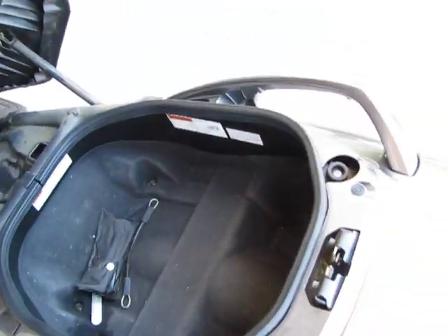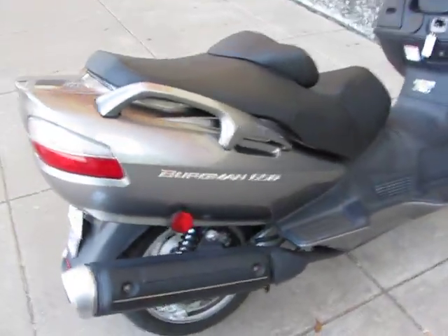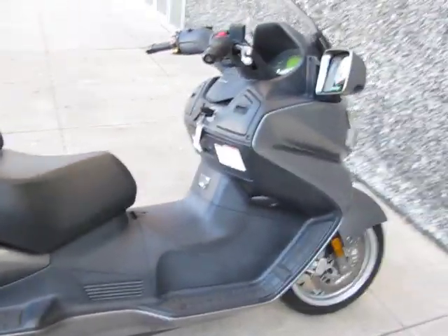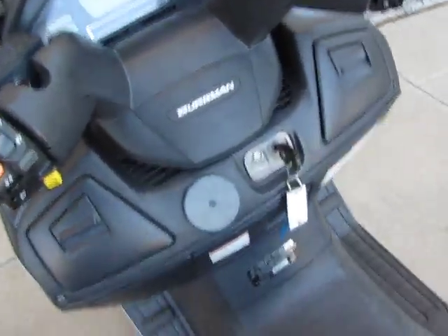There's the tool kit in the back — you can see the under-seat storage. It's original equipped and ready to ride. I'd start it up for you, but I don't know if you could hear it run, it's so quiet. In fact, it won't start with the kickstand down — I realize that.